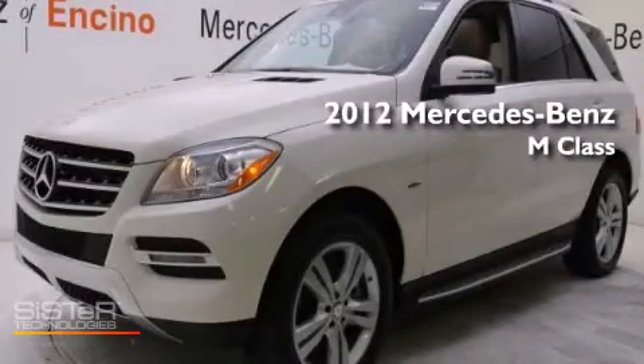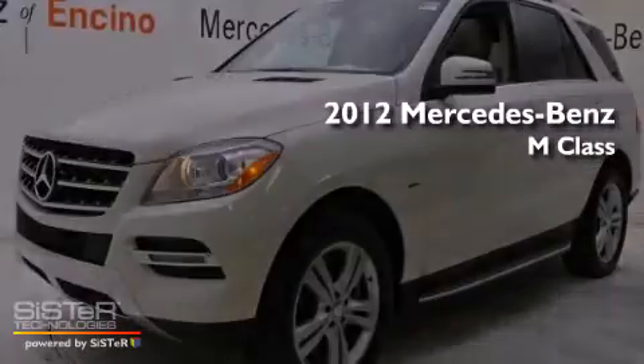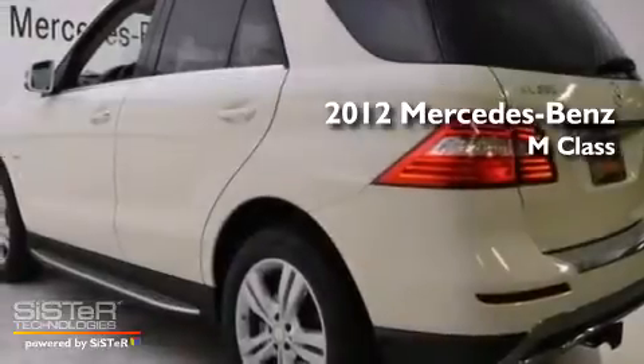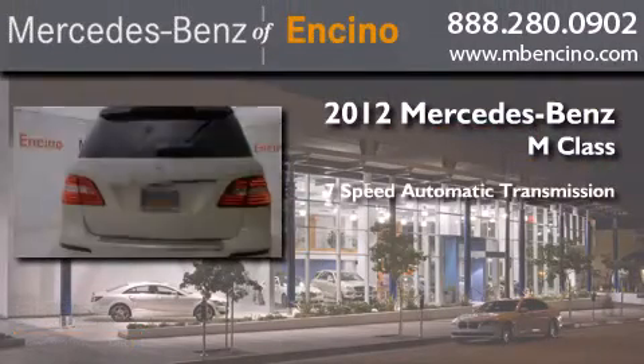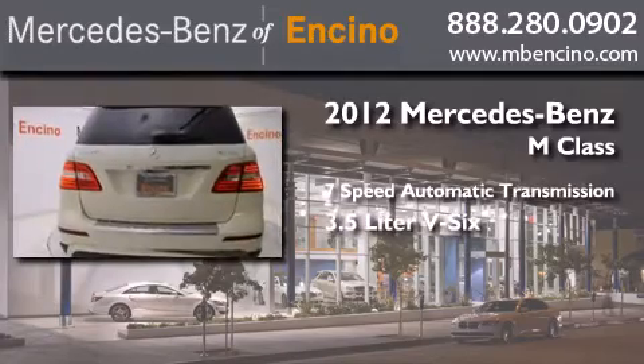This is a certified pre-owned 2012 Mercedes-Benz M-Class. This crossover has a 7-speed automatic transmission and a 3.5-liter V6.